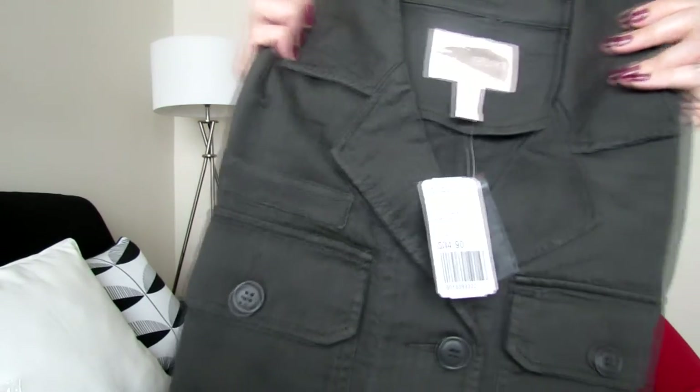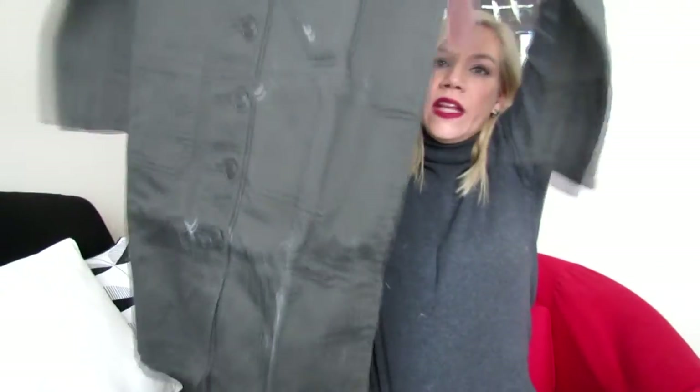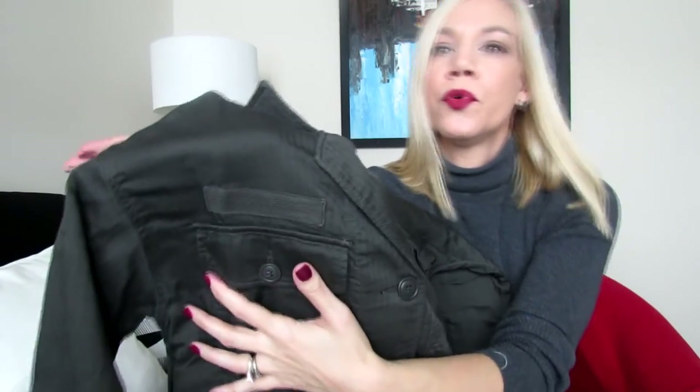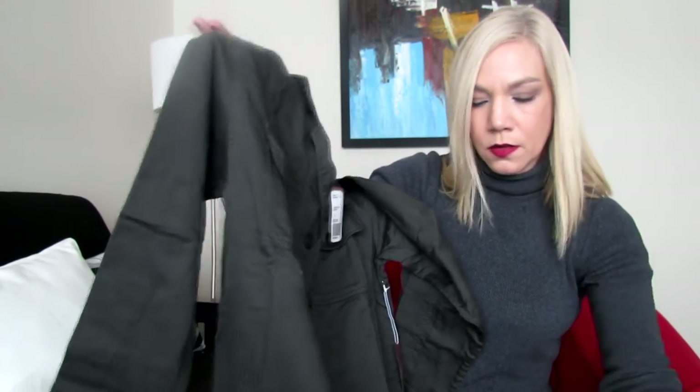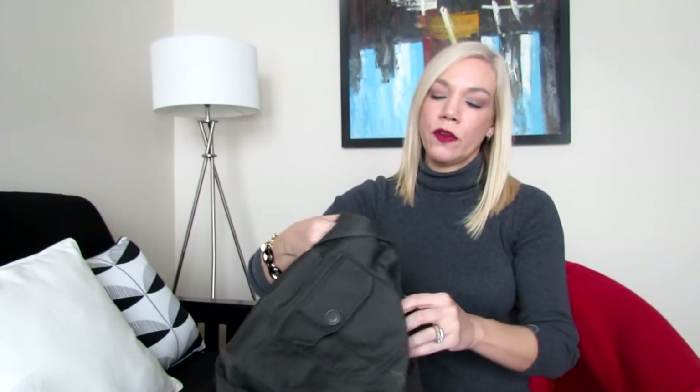This one is a size small. I believe this line runs rather large. It has buttons all the way down, long sleeves, and two pockets on the front. It has a kind of military vibe but it's super trendy right now for the coming spring. It's picking up all the fuzz from the faux fur coat.